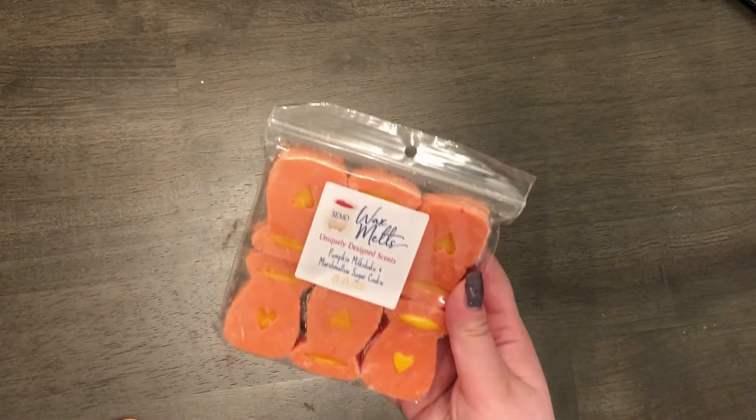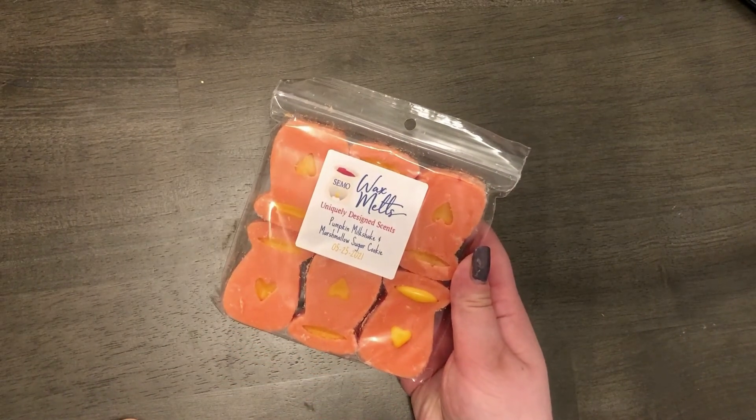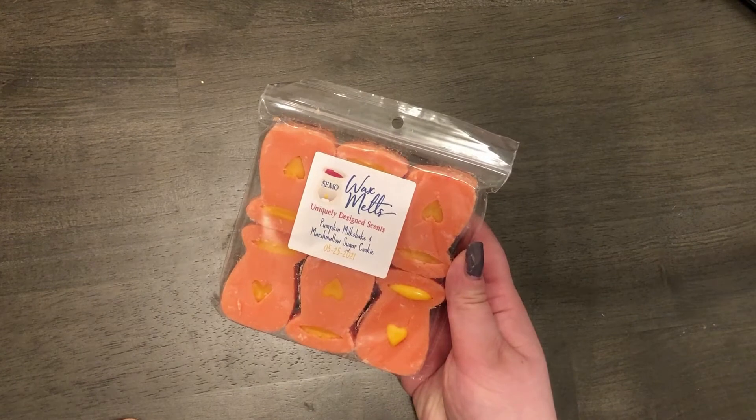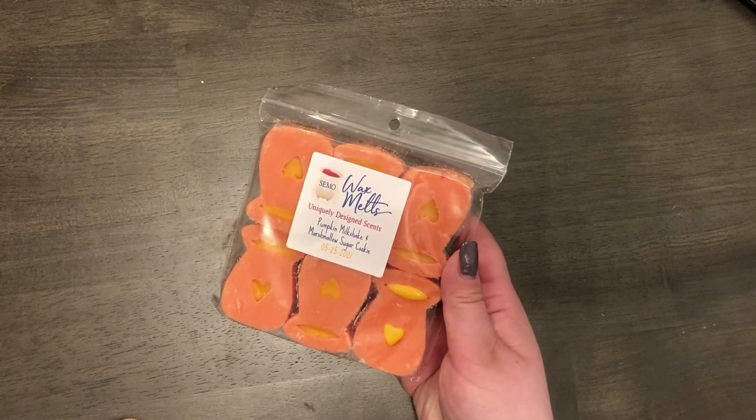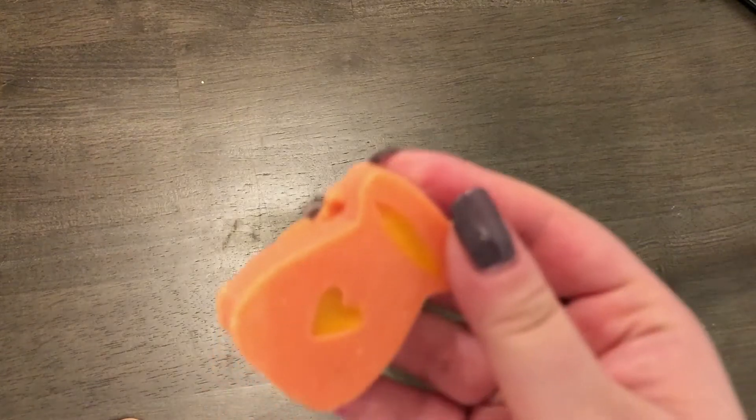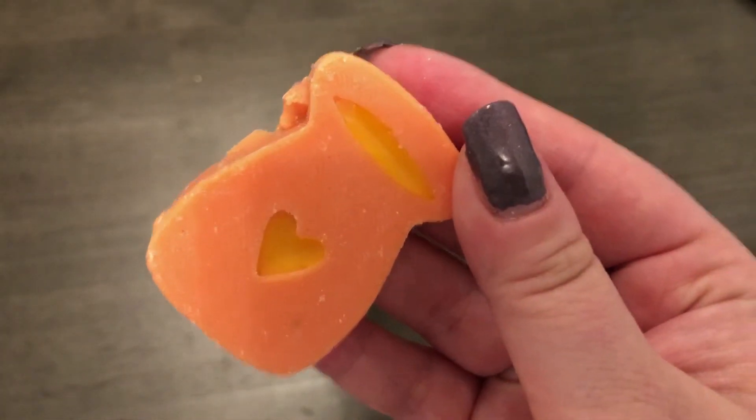The next one is pumpkin milkshake and marshmallow sugar cookie. So this is pumpkin pecan waffles, pumpkin puree, milkshake, gooey marshmallows, and sweet sugar cookies. That smells like the pecan waffles and then like cream in it. That's really nice.